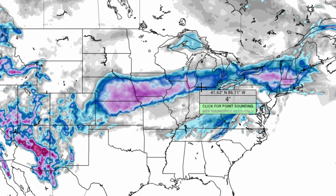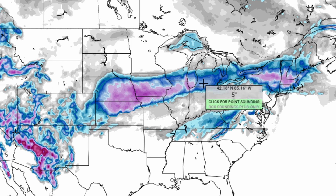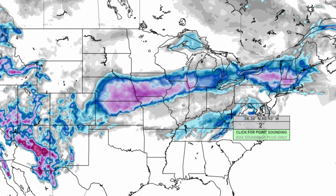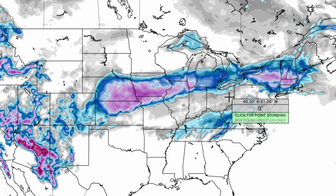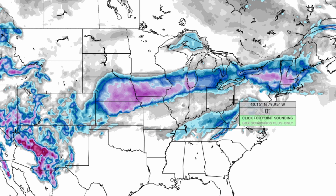In southern Michigan, you are going to see up to around four to five inches of snowfall in the more whitish areas, but in the more bluish areas you're going to see around three to four inches of snowfall. Northern Ohio is going to see around one to three inches of snowfall for the more northern portions, maybe just a dusting more south of there.